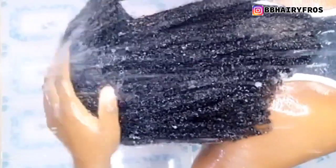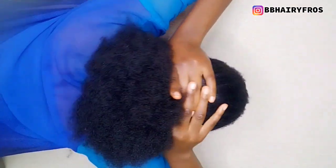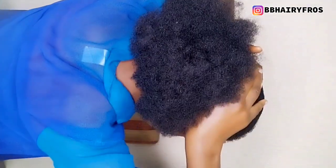As you can see in this video, if you don't want long, healthy, and voluminous hair, please don't use these recipes. Because these recipes will make your hair thick, long, and voluminous. Now I'm going to be showing you how I was able to grow my hair long, thick, and healthy. You need to watch this video till the end.